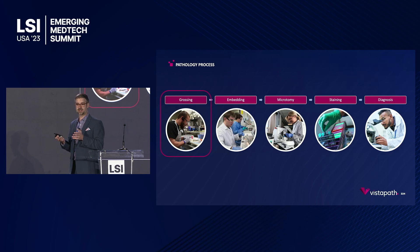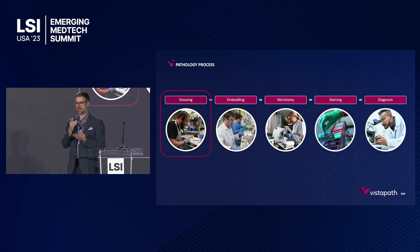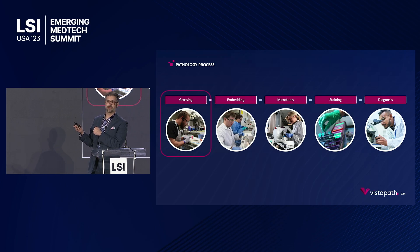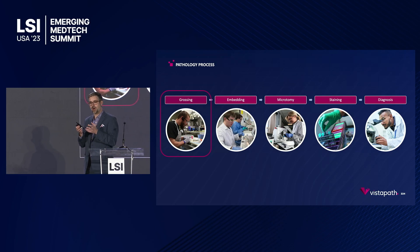Then we actually gross the tissue, meaning we make a descriptive report of that tissue — the size, color, consistency, and important features — because downstream, that tissue is often manipulated or destroyed in the creation of a slide. So we want that really accurate initial report.